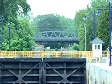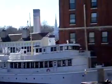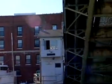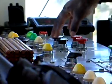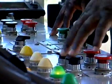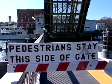Bridge and lock tenders help commercial and pleasure boats navigate inland waterways. Many boats are too tall to pass underneath certain bridges. It's the bridge tender's responsibility to go through the procedures and operate the machinery needed to safely open the bridge. This involves stopping traffic on the land as well.